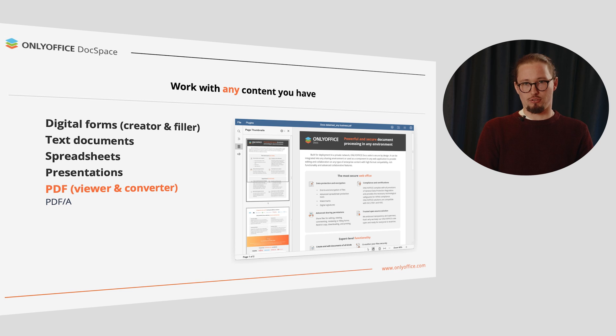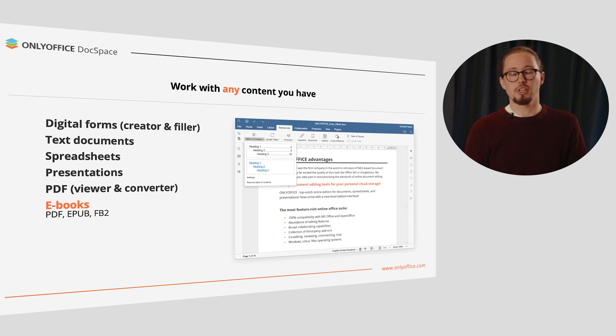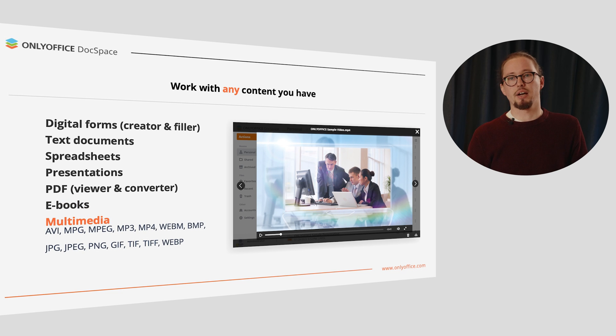PDF is an extremely popular format in business workflow — you might think of brochures shared by event organizers or an agreement from your partner which you need to sign. OnlyOffice DocSpace allows you to work with PDF and PDF-A files. You can turn any Office doc into PDF for further convenient distribution, and additionally convert PDF into DOCX for editing. You are also able to read uploaded e-books or create your own. An integrated media player allows you to view images as well as play audio and video files of different multimedia formats.